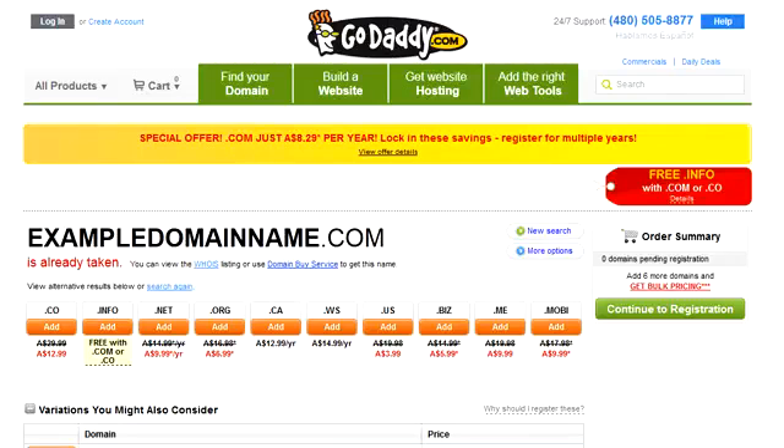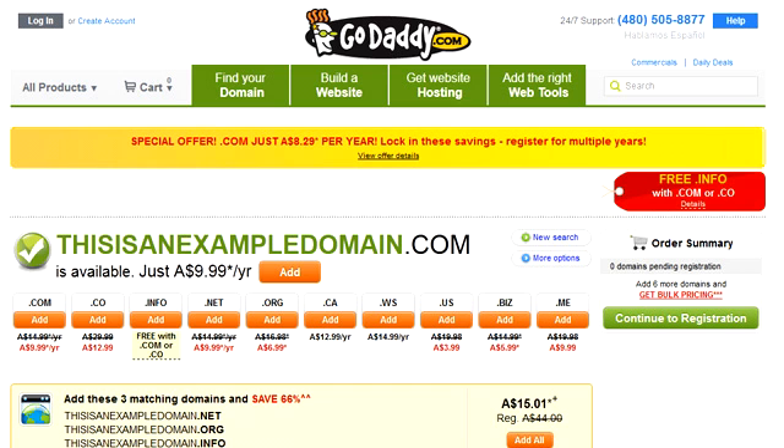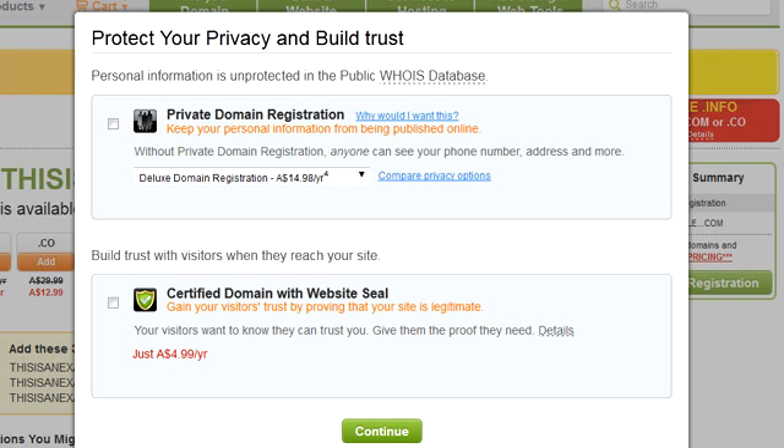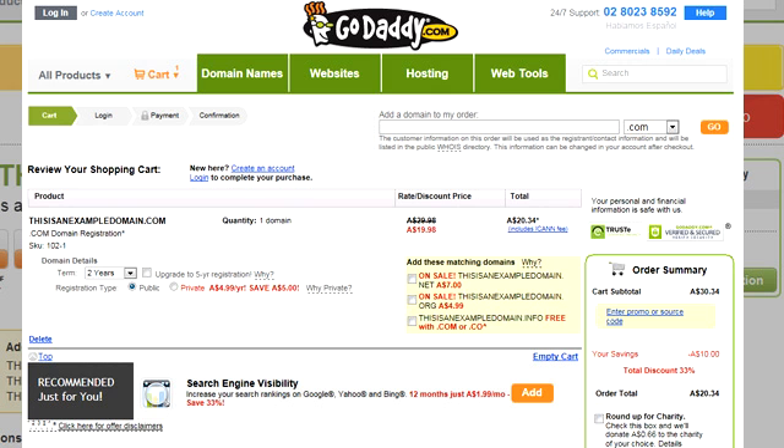It'll tell you if your chosen domain name is available or not. If the domain name you wanted is already registered by someone else, GoDaddy will suggest some alternative domain names, or you can just think of something else yourself. Once you've found something you're happy with, click the Add button to put it into your shopping cart, then click on Continue Registration. You will then see a series of screens that will ask you if you want to add any optional extras.